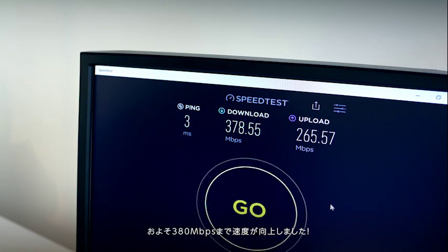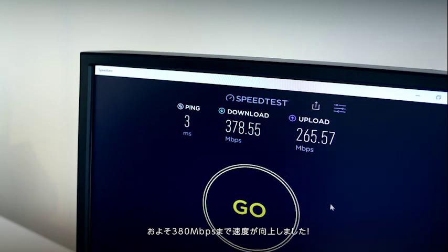Alrighty, so that's almost 380 Mbps. Quite good, right?